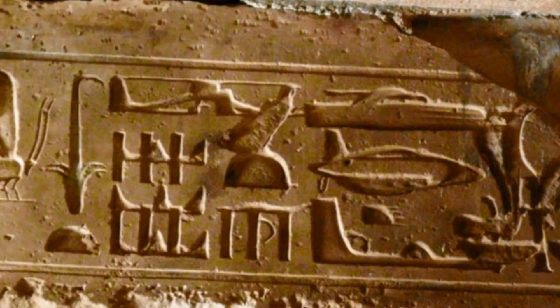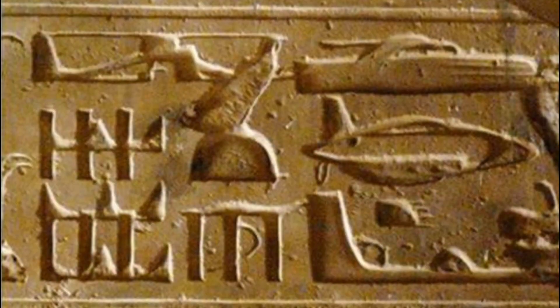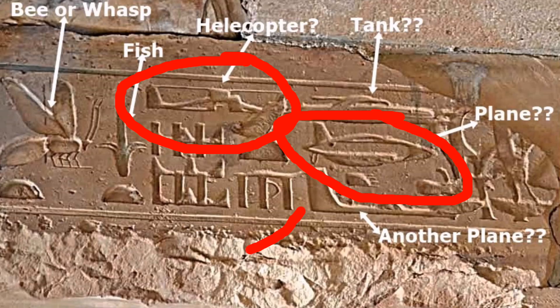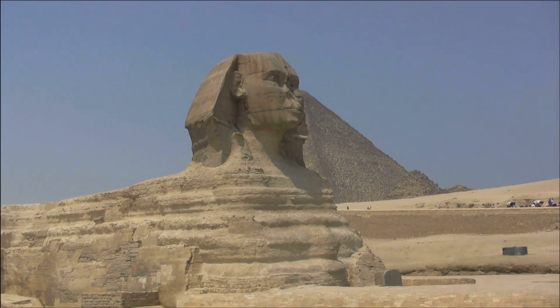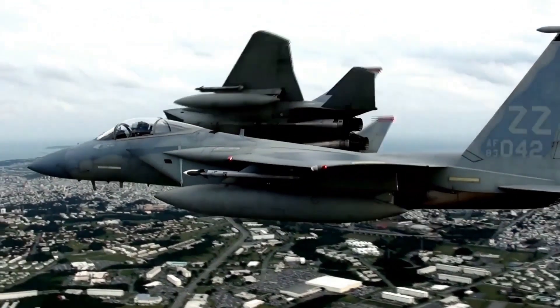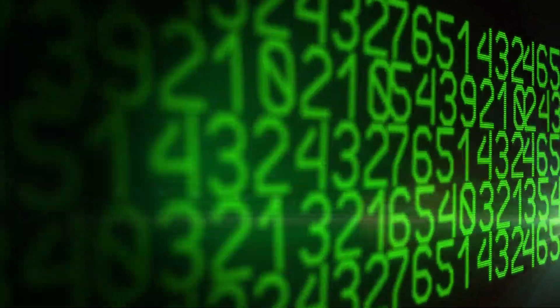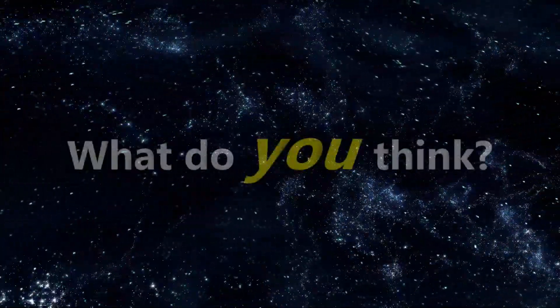These 3000-year-old ancient Egyptian hieroglyphs have been hailed by conspiracy theorists as proof of time travel. If you look closely, you can see what appears to be a modern-day helicopter, airplane, and even possibly a futuristic aircraft. Some think that the only way Egyptians would put something like this into their art is if they saw this technology in person. Is this just a case of pareidolia — seeing patterns in things that aren't there — or could this be proof that advanced humans brought this technology via time travel into the past?